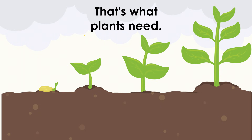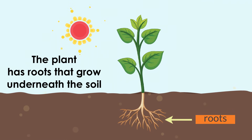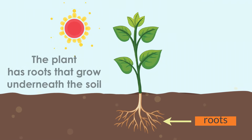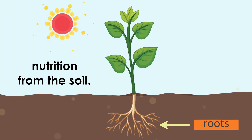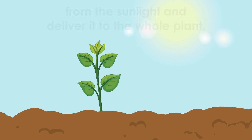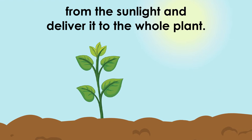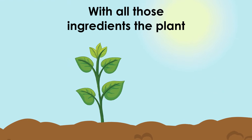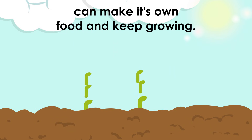That's what plants need. The plant has roots that grow underneath the soil, and that is where it collects water and nutrition from the soil. The leaves get energy from the sunlight and deliver it to the whole plant. With all those ingredients, the plant can make its own food and keep growing.